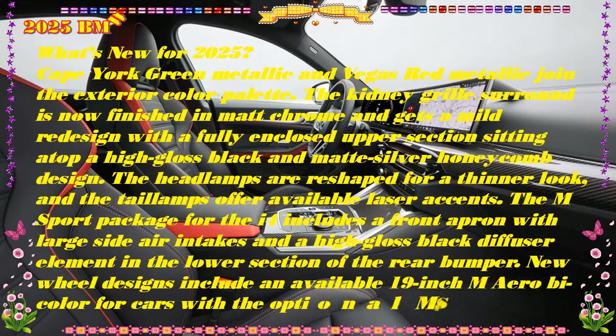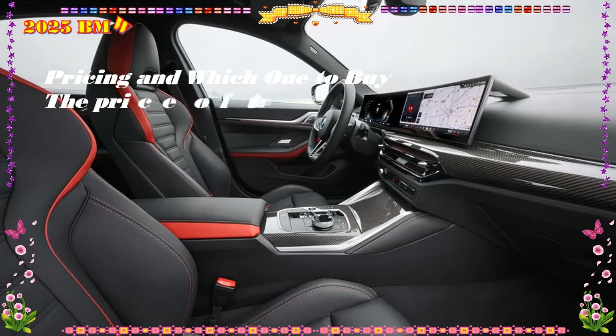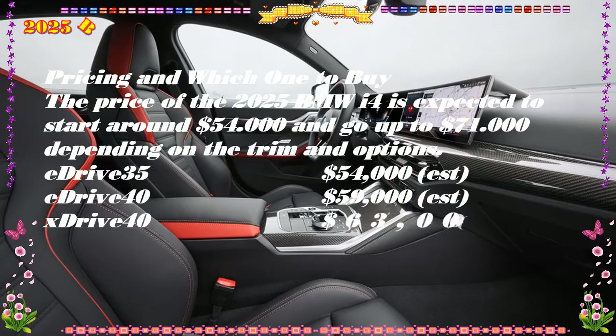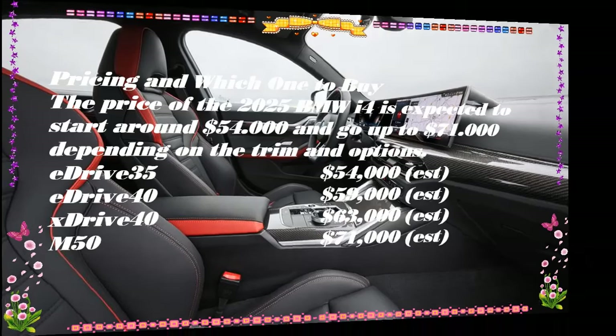We tend to agree, as the i4 easily earned a place on our editor's choice list. The i4 is offered in four potencies, ranging from 282 horsepower in the base rear-drive eDrive35 all the way up to 523 horsepower in the all-wheel-drive M50. All i4s provide a remarkably well-balanced chassis and comfortable ride, but complaints regarding a lack of steering feel and feedback persist in the logbook of our long-term i4 xDrive40.